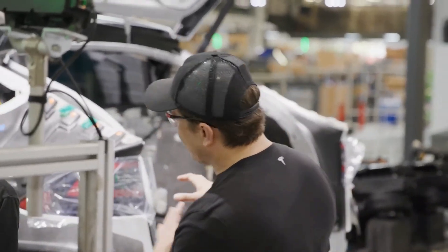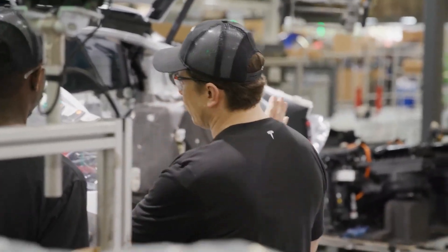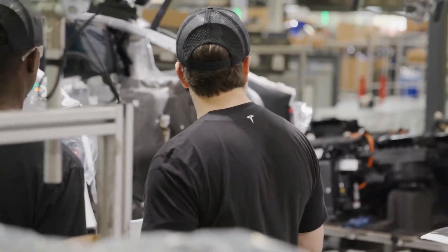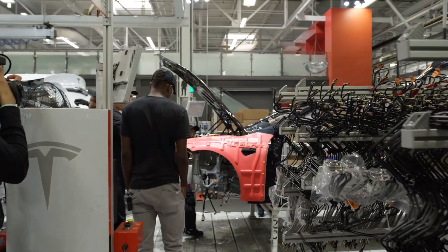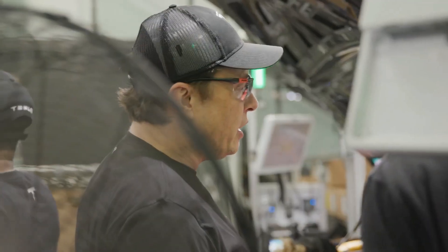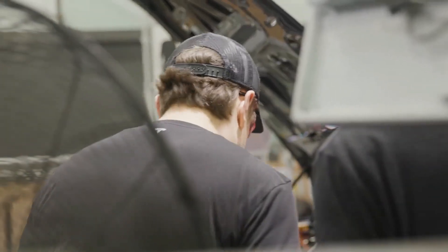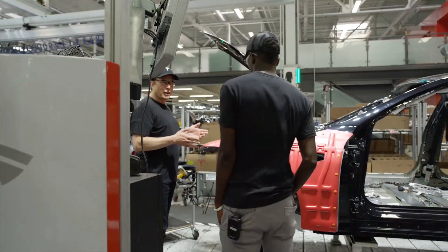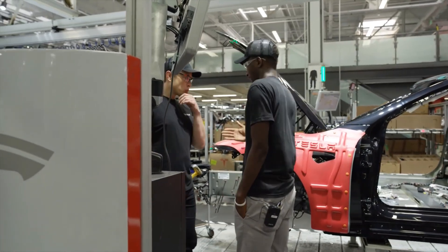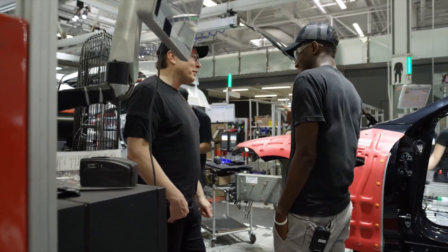At Tesla's Battery Day event, Drew Baglino unpacked the vision now being realized at Tesla. 'The vertical integration with the machine design teams at Grohmann, Hibar, and others allows us to really accomplish that, because we don't have any of these edge conditions between one piece of equipment and another,' Baglino said. 'We can design the entire machine to be one machine and remove all these unnecessary steps.'